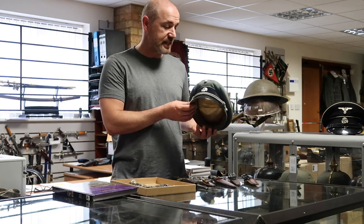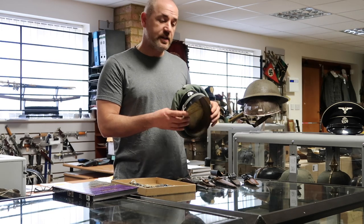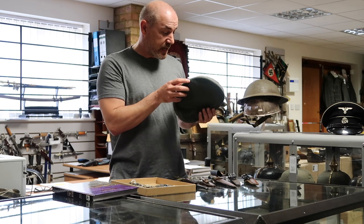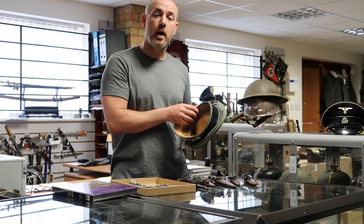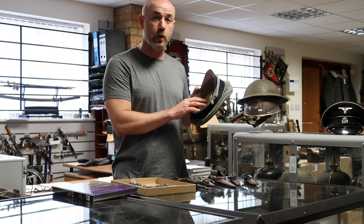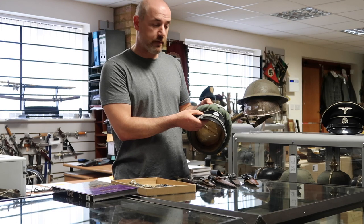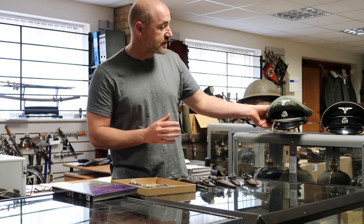Another cap featuring on this week's update is this Waffen SS officers visor cap. It's nicely worn, very salty, but what's interesting is that it is a double arrow — marked arrow on the top and on the side. One of the best ways to test whether an SS cap is real is to listen for that crackle in the central lozenge. Also look for any movement in the sweatband — as you can see on this one, it doesn't move. This is a genuine one — a lovely piece.